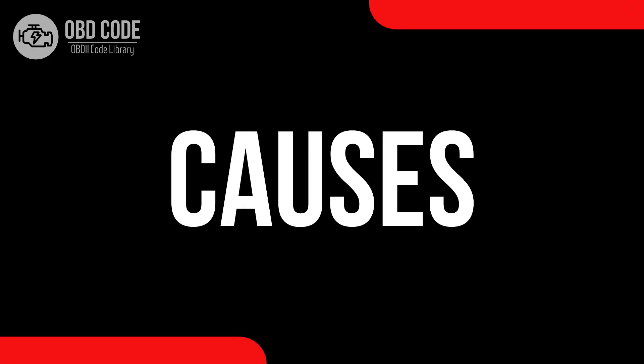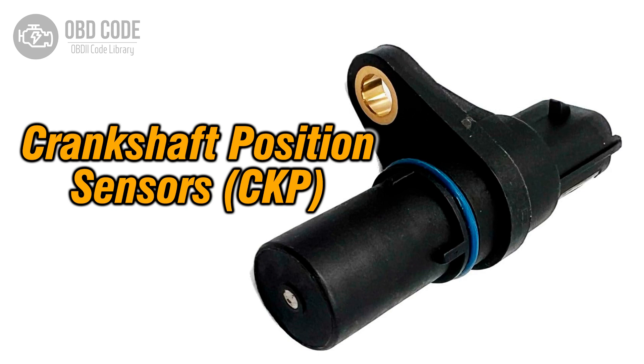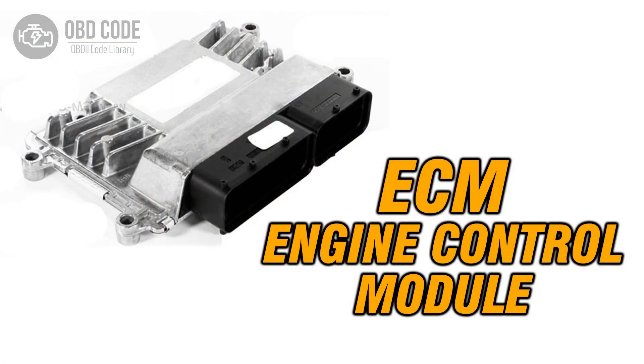Causes of the code P0336. 1. Faulty crankshaft position sensor. 2. Wiring or connection issues in the crankshaft position sensor circuit. 3. Problems with the engine control module, ECM.